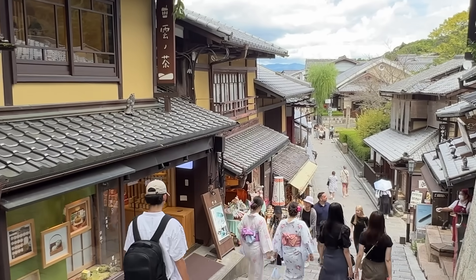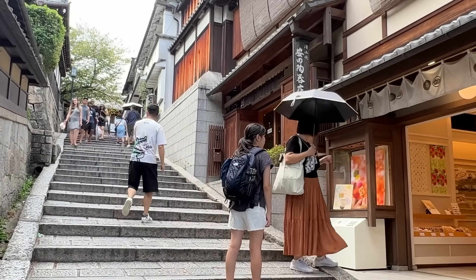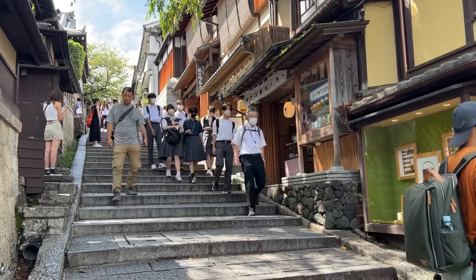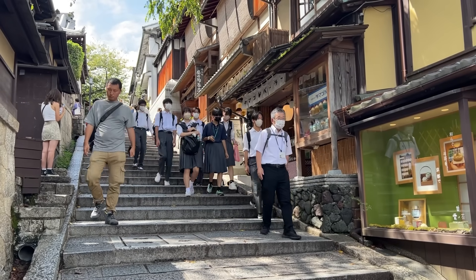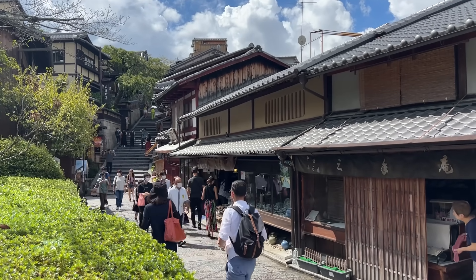There are a lot of hills going up towards Kiyomizudera in this area. Every hill that you see here is filled with shops in these really old shop houses, so it has a really beautiful atmosphere. Of course you have to visit the temple, but walking around this area is probably one of my favorite things to do in Kyoto.